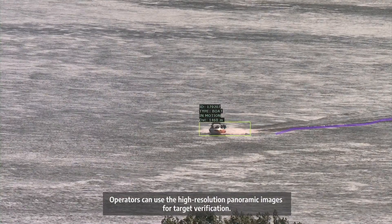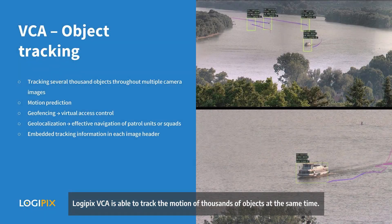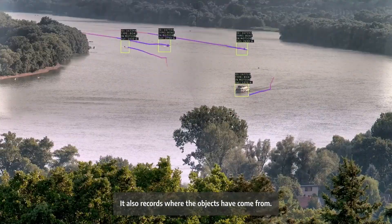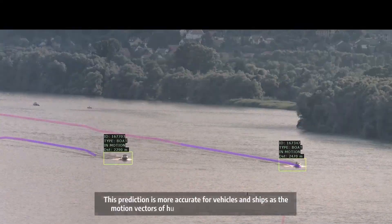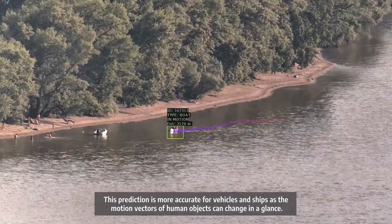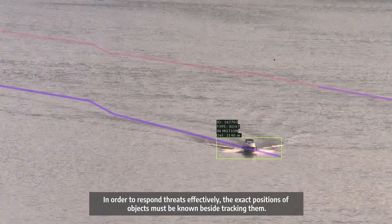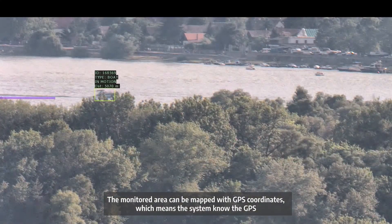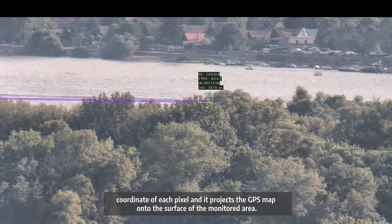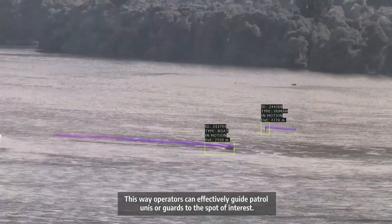Operators can use the high-resolution panoramic images for target verification, and friendly human or vehicle objects can be ignored. Logipix VCA is able to track the motion of thousands of objects simultaneously and records where the objects have come from. Based on their calculated motion vector and measured speed, the system can also predict their future position — a prediction more accurate for vehicles than for human objects, whose motion vectors can change in an instant. The monitored area is mapped with GPS coordinates, so the system knows the GPS coordinate of each pixel and projects the GPS map onto the surface of the monitored area, allowing operators to effectively guide patrol units or guards to the spot of interest.